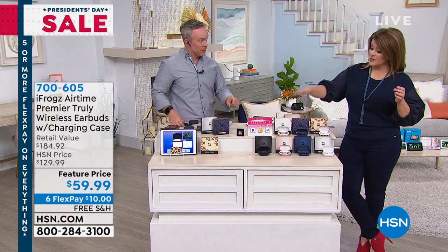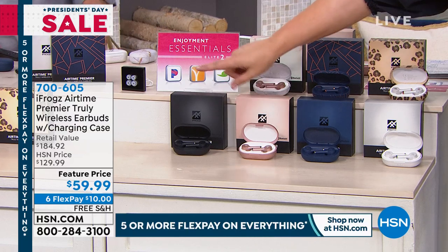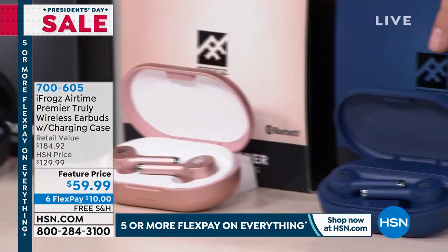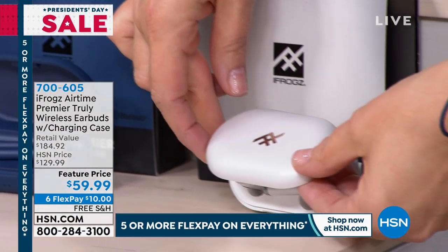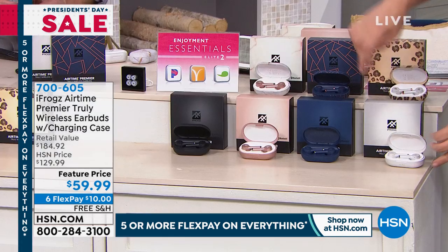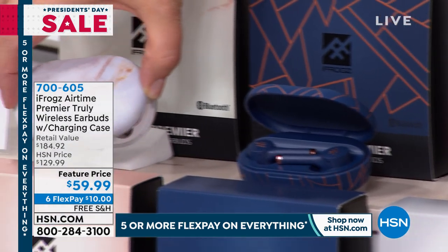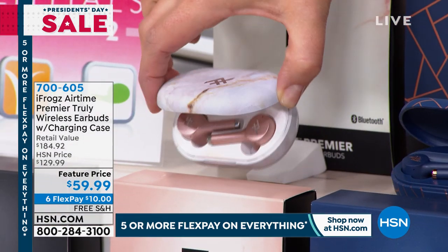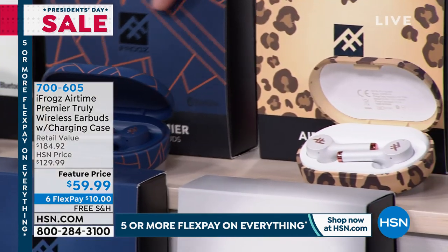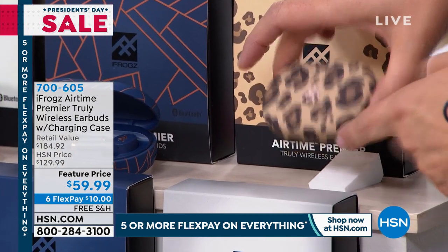They feel really comfortable in the ear, which a lot of earbuds just don't. You can choose black, rose gold, midnight blue, pearl white — if you've got white appliances or laptops, you'll love this one. We also have the brand new rose gold marble. We also have it in the blue geo — final 50 of you can get the blue geometric — and then really last quantities in that pretty leopard print.